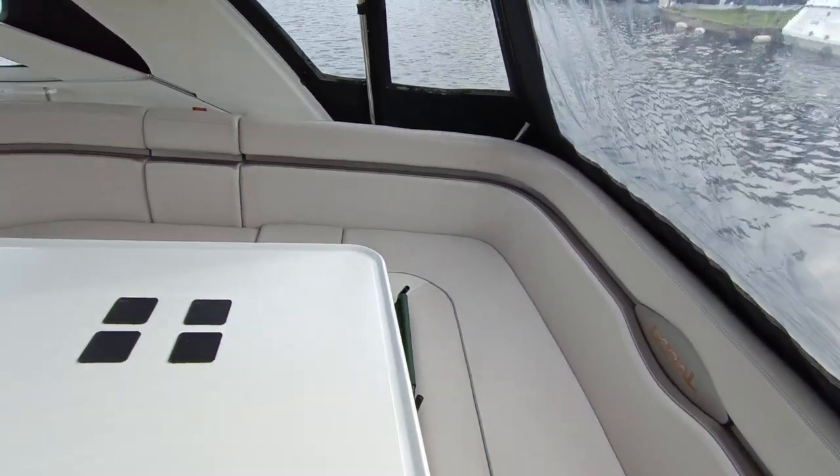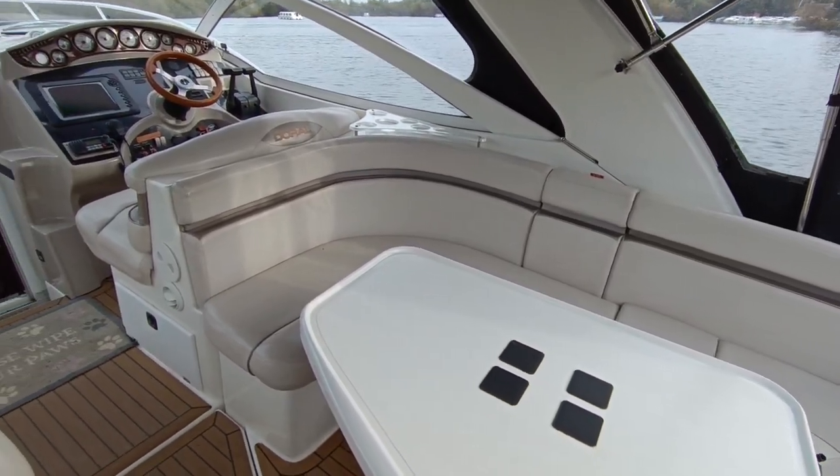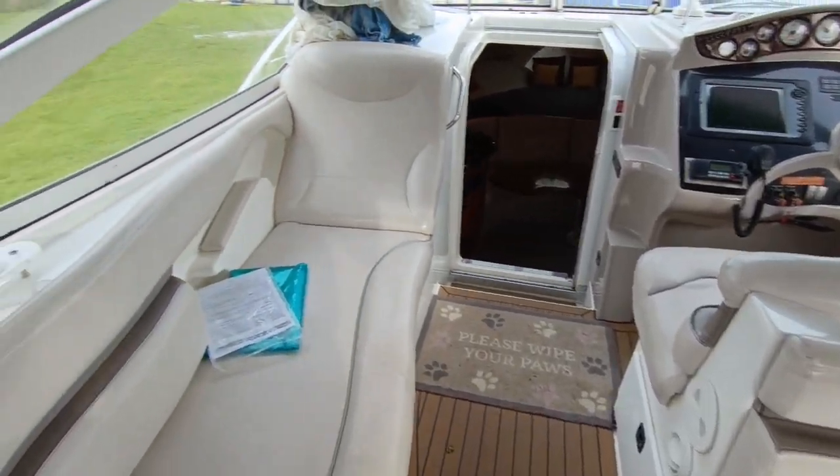Original Doral upholstery, all in very good condition. I've not noticed any rips or tears — all pretty good.